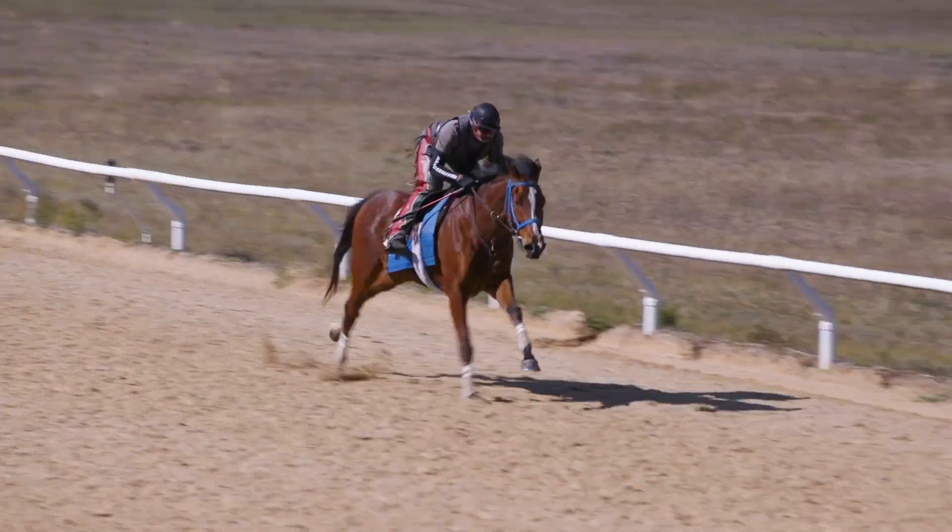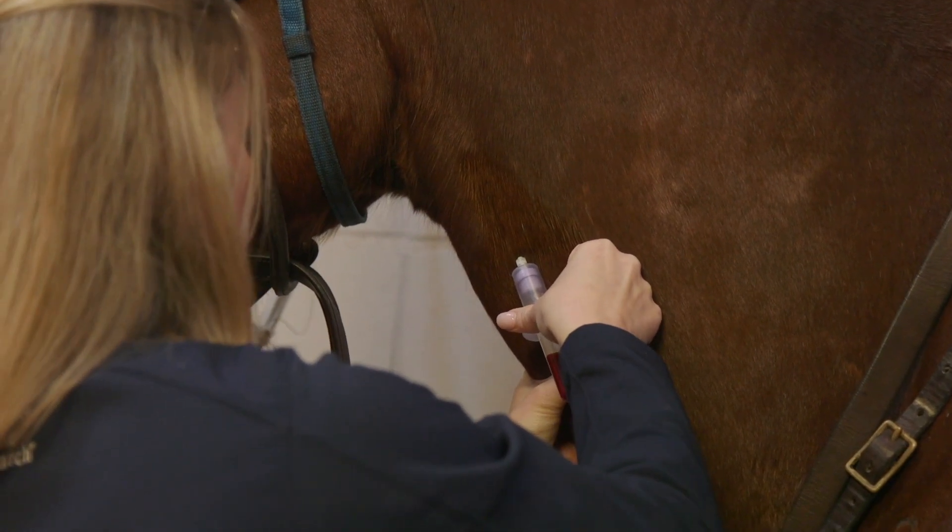There's only one way that you can mimic racing, and that's with a racetrack. So it puts us in a whole different realm in terms of being able to measure horses under racing conditions.